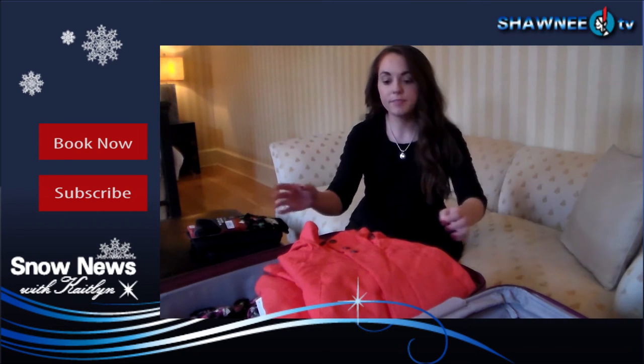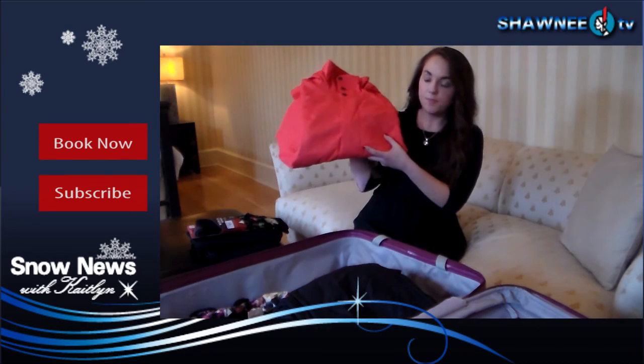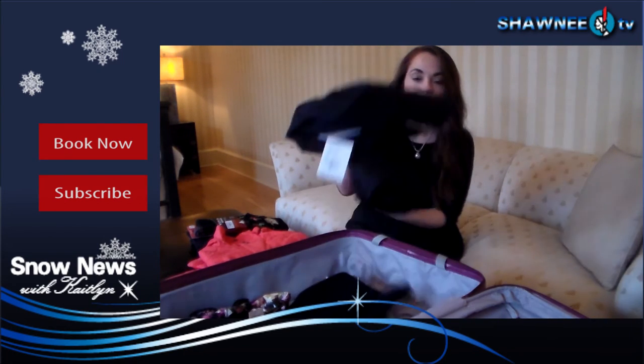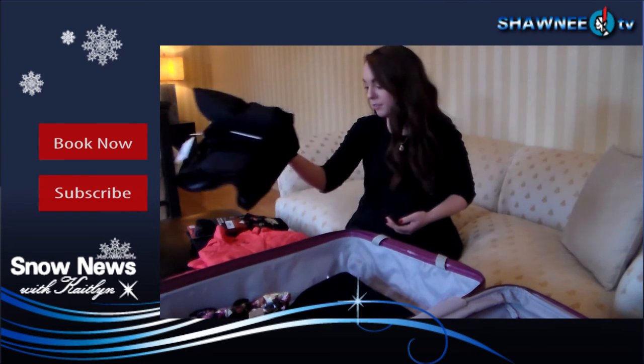Now let's focus on the top layer. It's very important to have waterproof clothing on top. So here's a nice waterproof jacket, and some very important waterproof snow pants as well. Because no matter how good of a skier you are, I promise you'll be spending a lot of time in the snow.